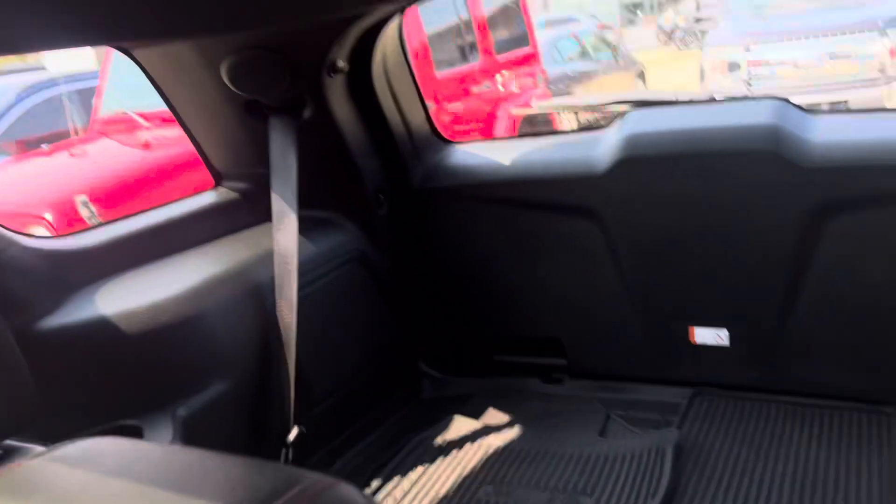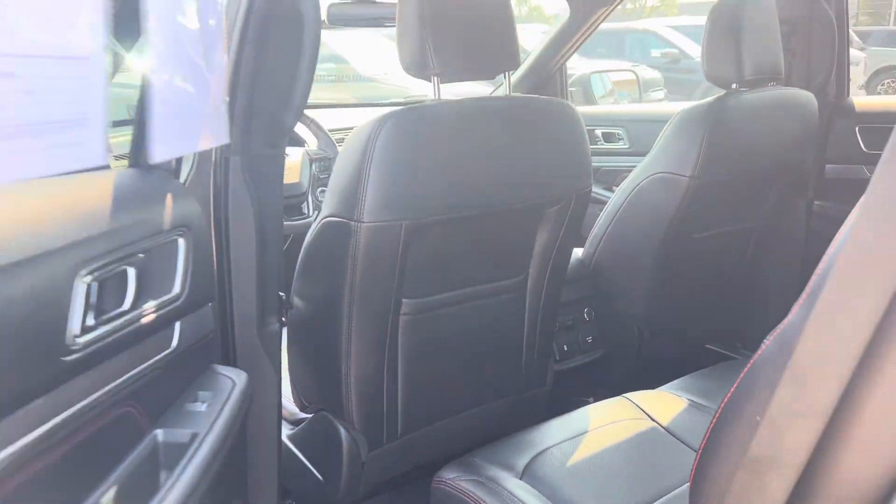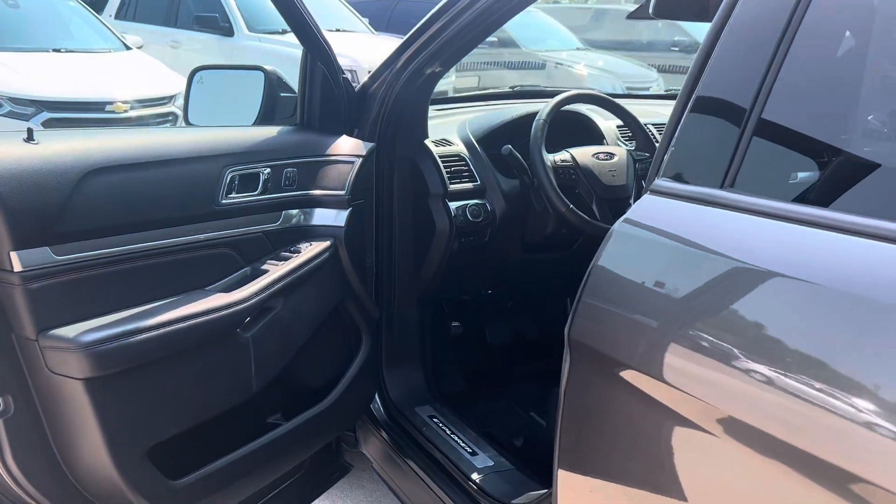I'll show you the back here as well. Plenty of room here. Let me know what you think. I look forward to hearing back from you.